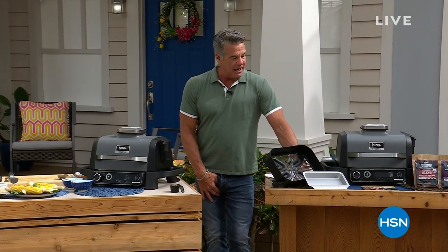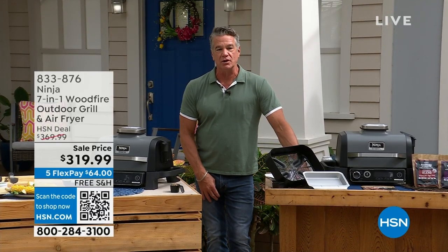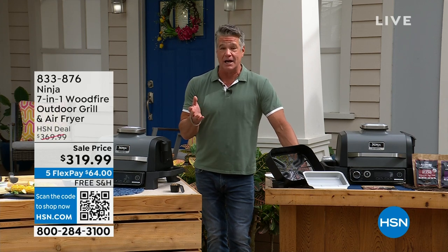So I got to actually launch this product with Rochelle — you're going to get to meet her, our specialty guest who's been with Ninja for a long, long time. This is one of the coolest cookers to come down the turnpike in a long time.